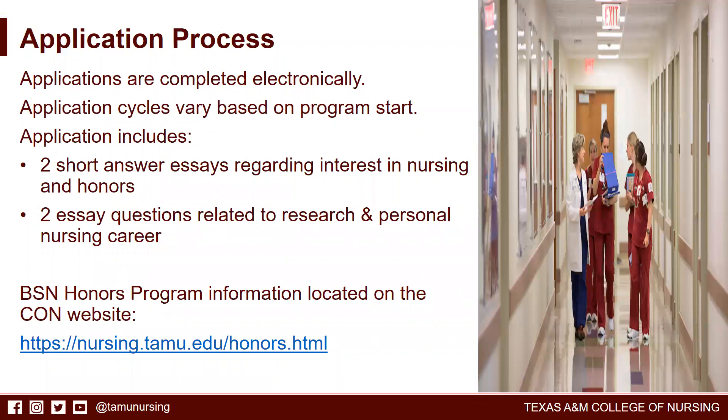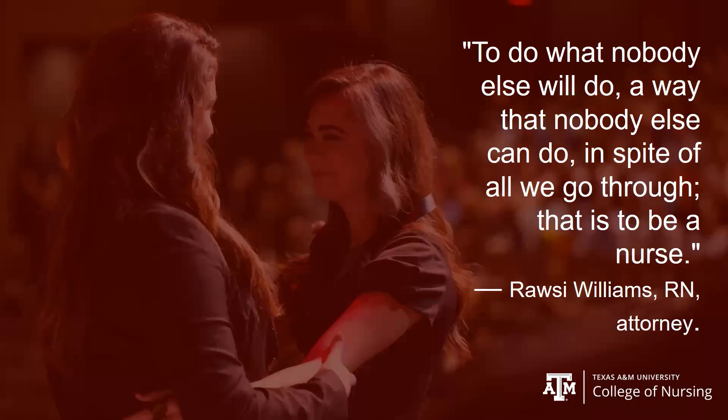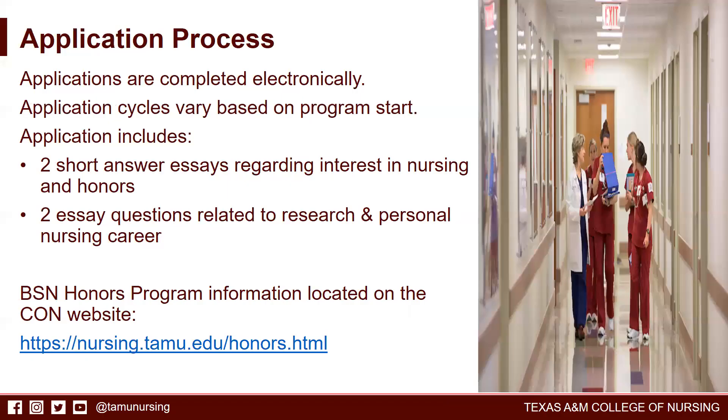Regarding the application process, applications are completed electronically and cycles vary based on program start. Applications include two short essay questions regarding interest in nursing and two essay questions related to research and personal nursing career plans. More information on the BSN Honors Program, including curriculum documentation, is located on the College of Nursing website.